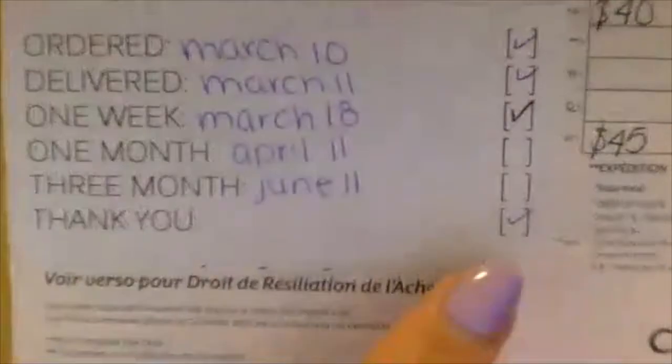My thank you package has been sent out to him. A note on how to do the months: you start your time from when they receive the product, not when they order it. So if I delivered something today, my one week is going to be next Tuesday. My one month is going to be May 4th, and my three months is going to be July 4th. It's always based on the day they receive it, not from when they ordered. That's how you do your sections.